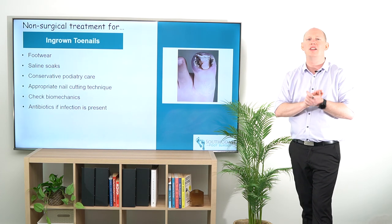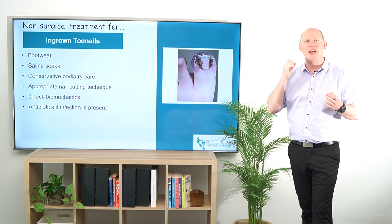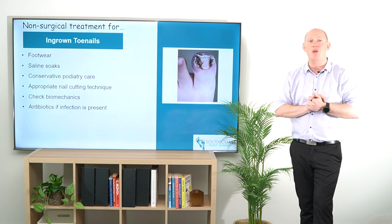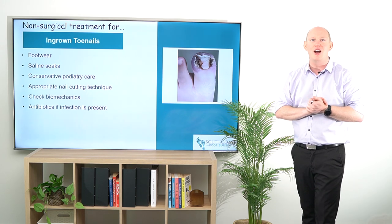If there is infection, do consider antibiotics and get on top of that sooner rather than later. For the moment, this has been non-surgical treatments for ingrown toenails.